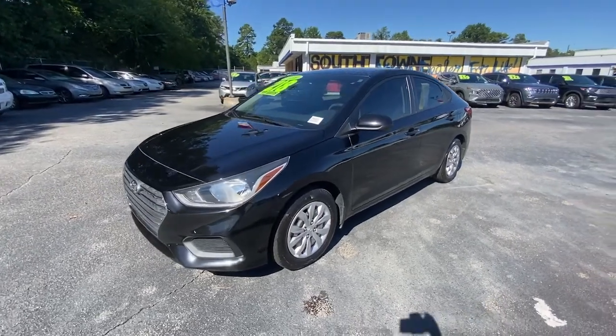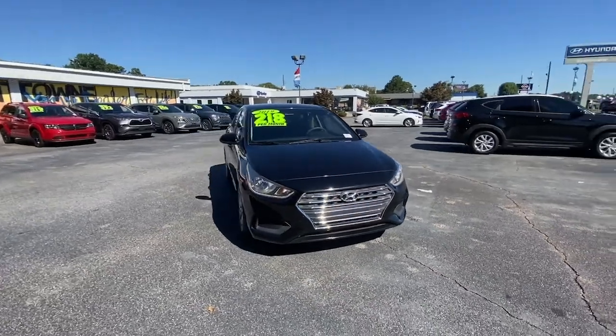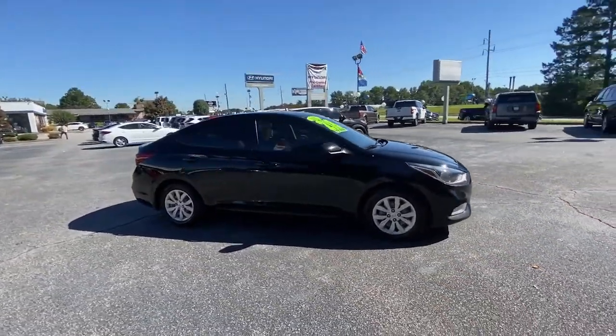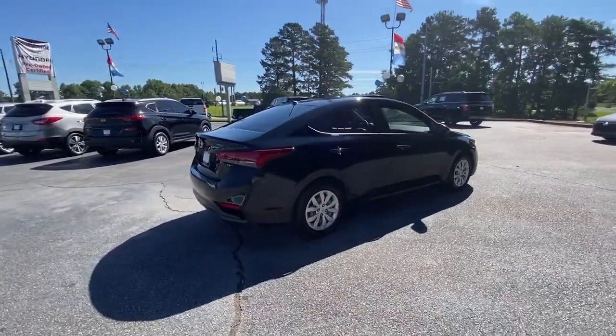You're gonna love the 2019 Hyundai Accent. This vehicle is an outstanding buy, with fewer than 100,000 miles on the odometer. Here's an affordable way to get the features you need and the quality you want.